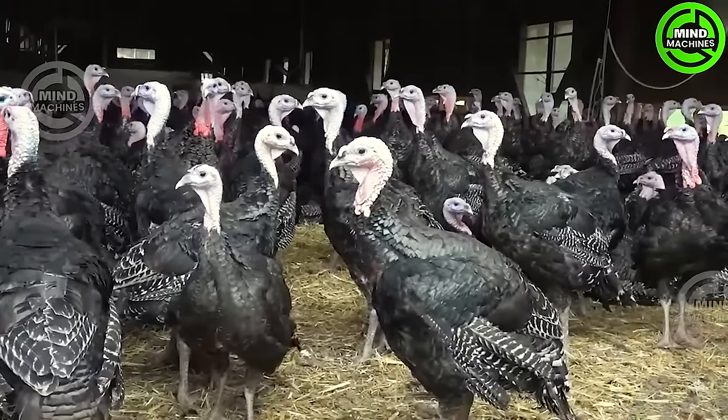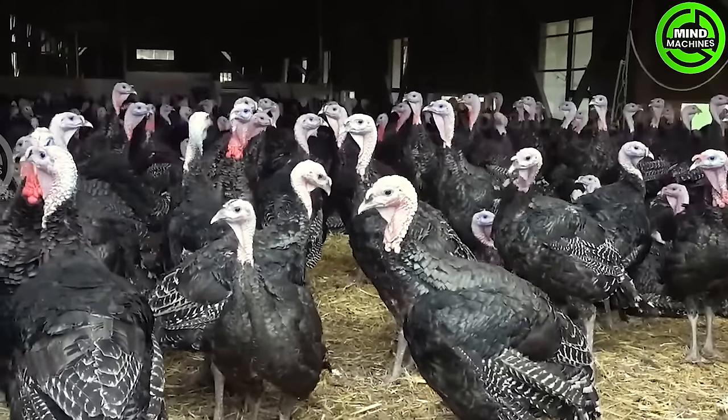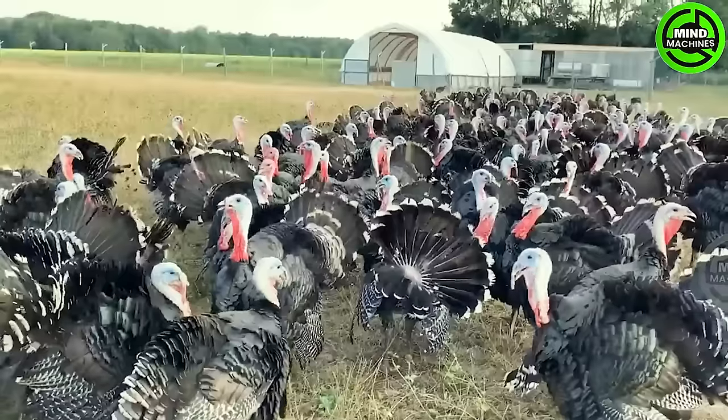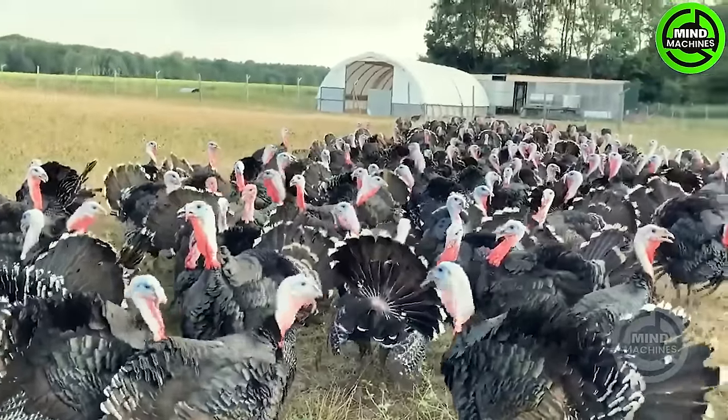They raise and then harvest millions of turkeys. According to statistics published in 2020, the turkey population in the United States is approximately 224 million.